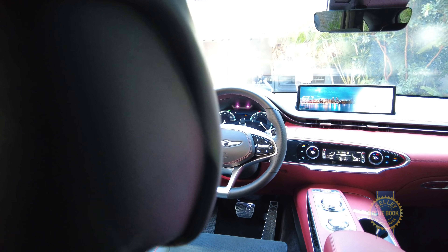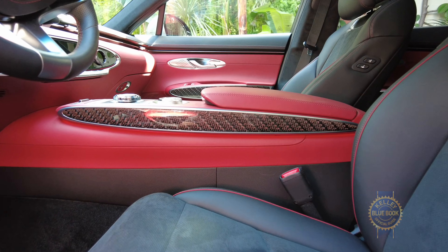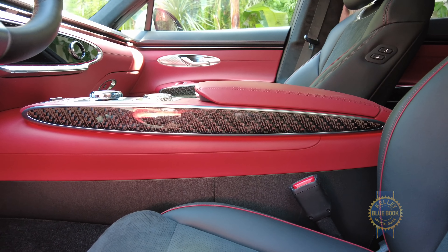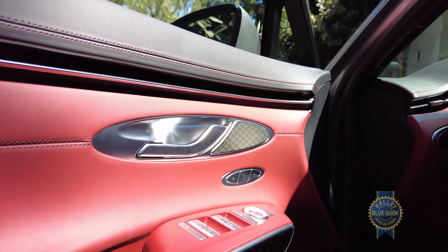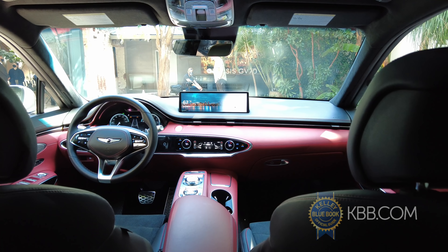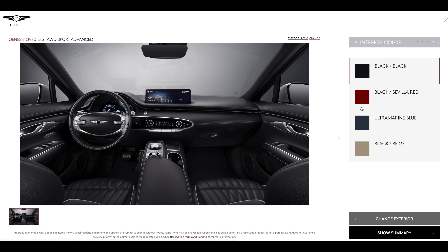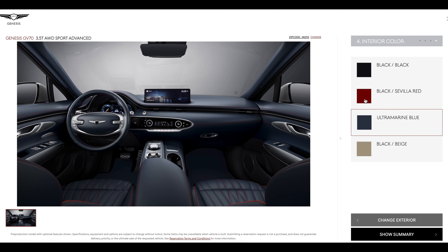What about the interior? Well, there is a ton of character in here. I hope you guys like ovals because they figure prominently throughout — okay, technically these are ellipses, not ovals, but you know what I mean. Genesis has also embraced color with their interiors of late, and the GV70 is no exception: beige, black, blue, red. Oh, that's nice.